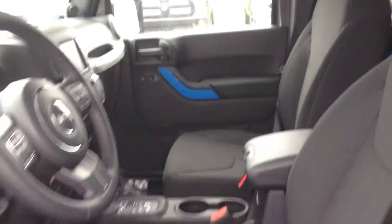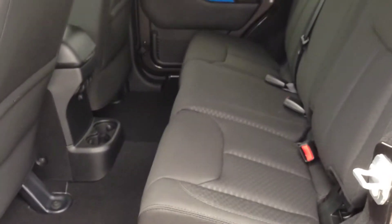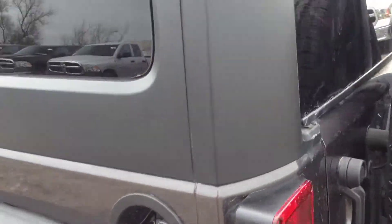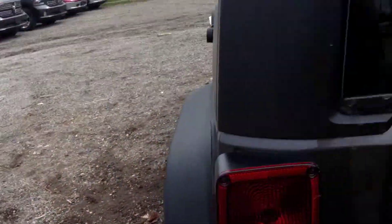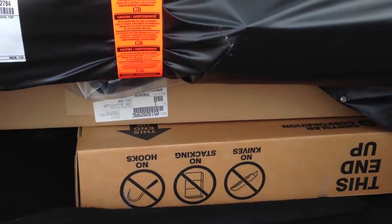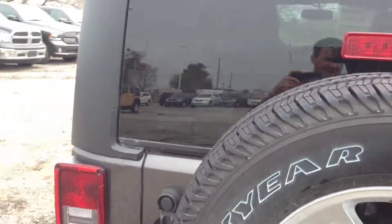Being a Jeep Wrangler, it has sun visors and removable sunroof panels up top — you can remove the front panel for a convertible feel, or remove the entire hard top if you choose. In the back there's full cloth seating with passenger room for three, power locks, rear speakers, power windows, and a full-size spare tire. It also comes with the dual top group, which includes the soft top.